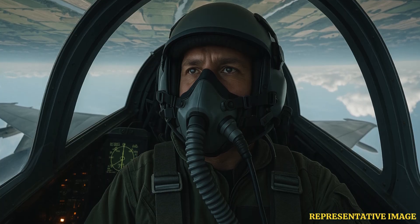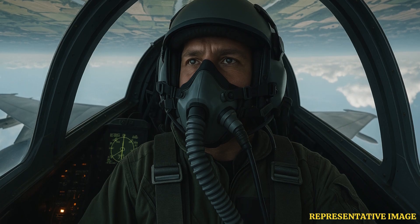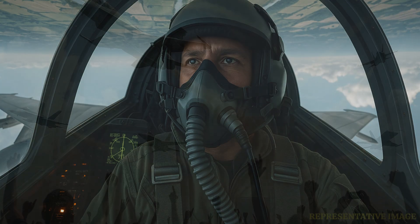Modern jets can fly inverted, but not for long stretches — just enough for a quick move or short stunt. Jets use special feeder tanks and pumps, but inverted flight affects fuel supply. Most jets can only stay upside down for 10 to 30 seconds before fuel flow, and sometimes oil flow, is disrupted. Prolonged upside down flight risks engine cutout, according to engineers and pilot reports.